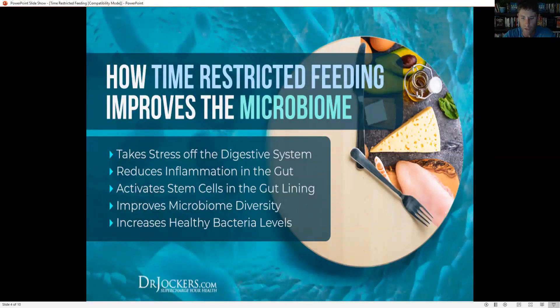Time-restricted feeding is another term for intermittent fasting. We talk about this from the perspective of a 24-hour period. So if we eat our meals — two to three meals — in an eight-hour eating window, then we have a 16-hour fasting window. We've compressed our eating window, and that's called time-restricted feeding.